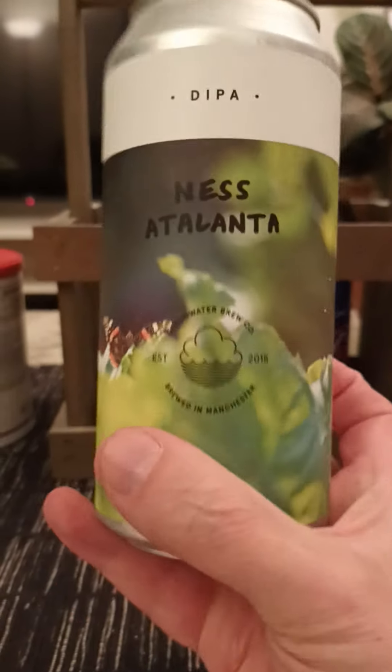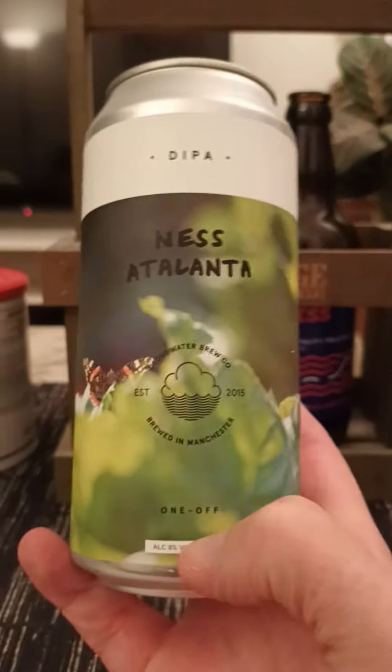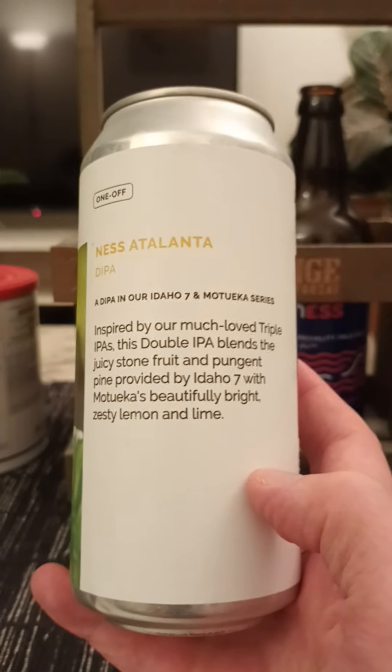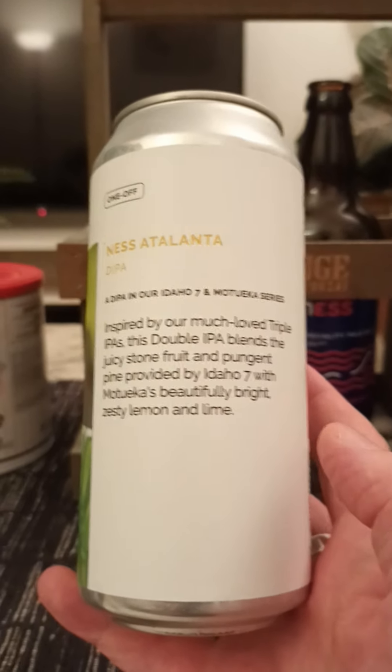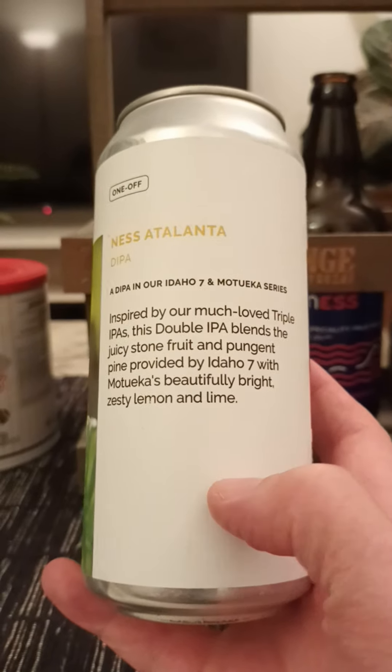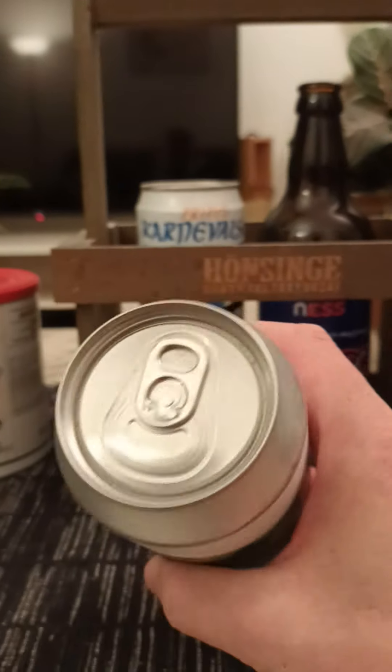440ml can — there's a look at the artwork. Gonna swing the can around a little bit. There we go — got a little bit of text there. Inspired by our much-loved triple IPAs, this double IPA blends the juicy stone fruit and pungent pine provided by Idaho 7 with Motica's beautifully bright zesty lemon and lime.